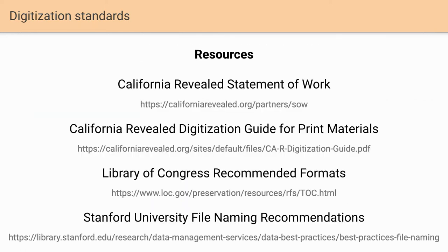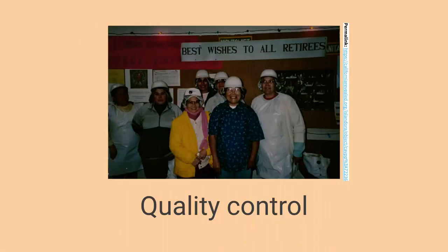I didn't want to leave you without specifics and resources. I'll email these out after the webinar, but I encourage you all to look at our statement of work — you're welcome to copy or pull whatever language you'd like for your own projects. I also have additional resources including a digitization guide for print materials for in-house setup based on Library of Congress guidelines, and Stanford University's file naming recommendations, which are really helpful.